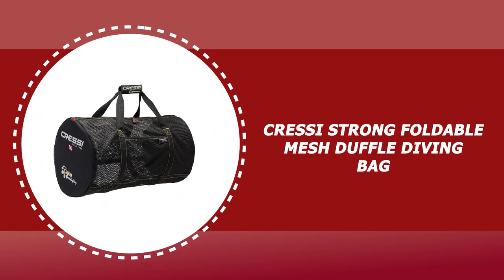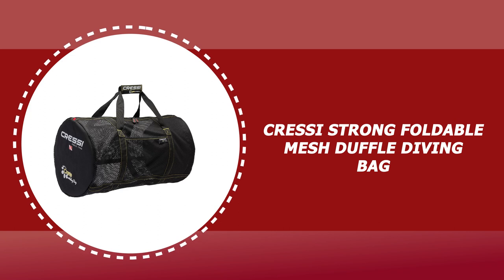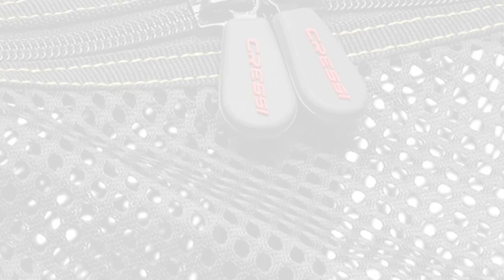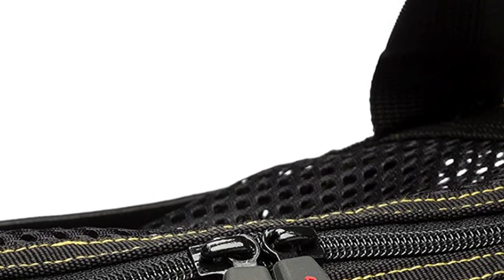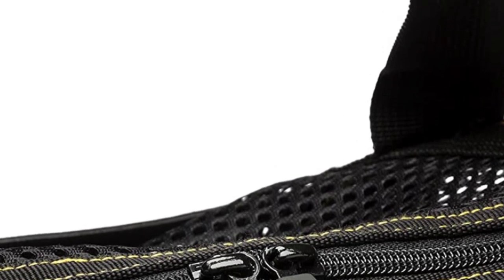Number 5: Cressy Strong Foldable Mesh Duffle Diving Bag. It is an ideal gear hauler for live aboard use or for carrying dive suits separately. The mesh bag is also excellent for carrying rental equipment when resort diving.